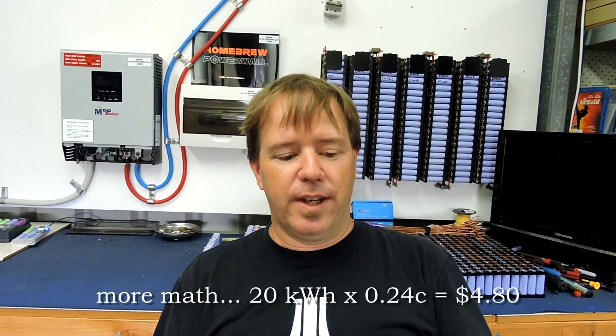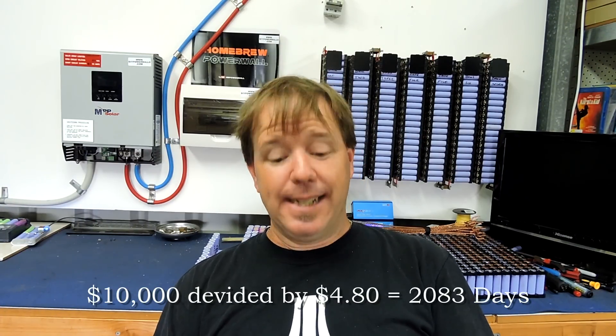That's $15,000 divided by 350, which is 4,285 days just to repay the cost of the unit itself before you make any profit — that's 11.75 years, almost 12 years. And it comes with a 10-year warranty, but only if it doesn't get too hot, doesn't stay disconnected from the internet too long, and doesn't get too cold — there are probably other terms and conditions I don't know about. Now for mine — I'm going to say $10,000 on 20 kilowatt hours, which is half my capacity. So 20 kilowatt hours a day at 24 cents is $4.80 per day.